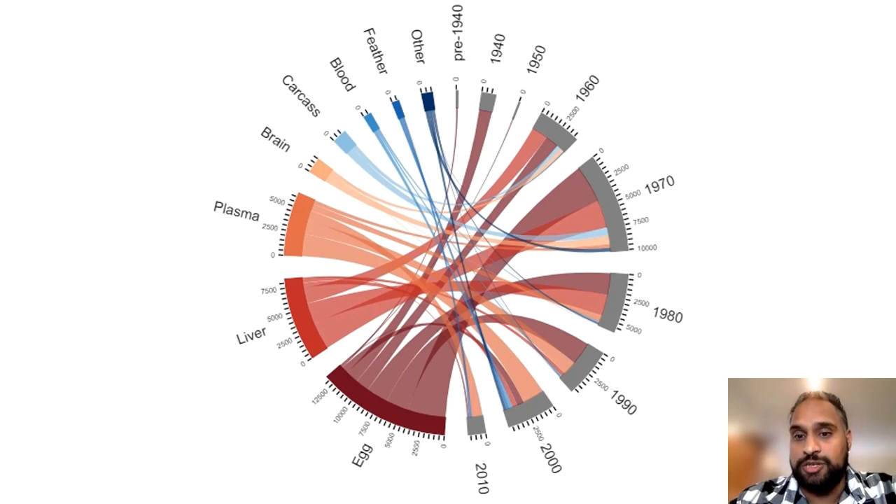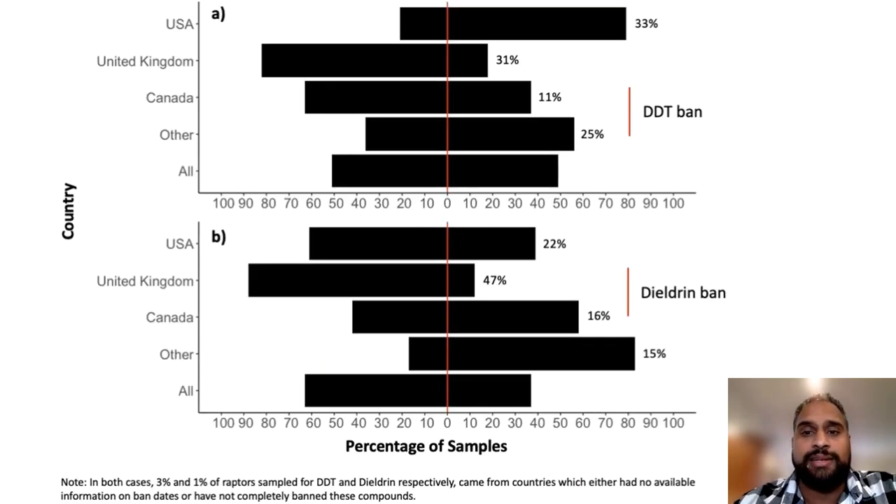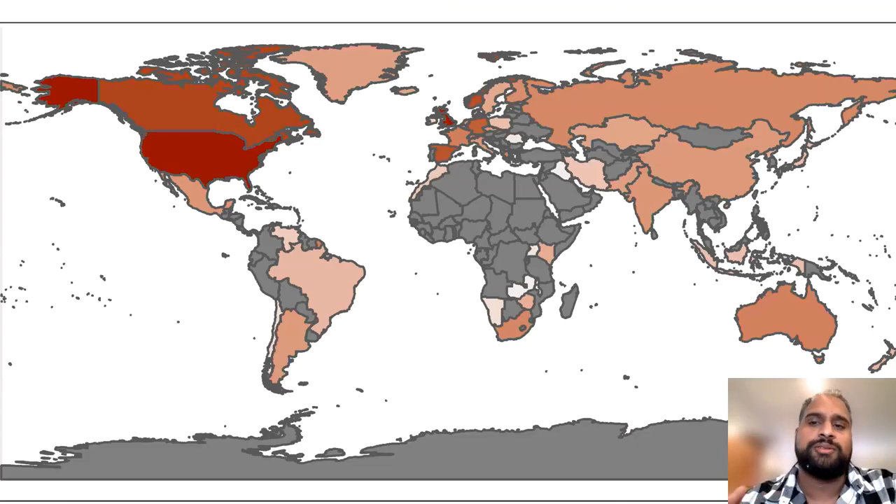The United Kingdom seems to have been a major pioneer of diagnostic research in DDT and Dieldrin in raptors, with most samples collected before their respective bans. The high level of monitoring within the United States after their ban suggests raptors are being used as sentinel species to monitor temporal trends of these compounds and assess the effectiveness of regulatory actions. From all this information and over 100 years of research and monitoring, there is an undeniable bias in sampling towards the Global North — specifically North America and Europe — with less than 5% of samples coming from outside these continents.